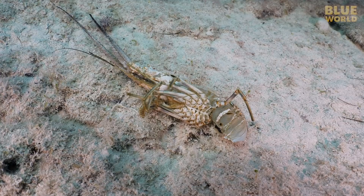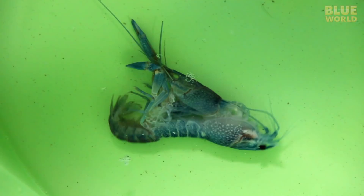Because the exoskeleton cannot grow, the animal must periodically shed its exoskeleton, a process called molting.